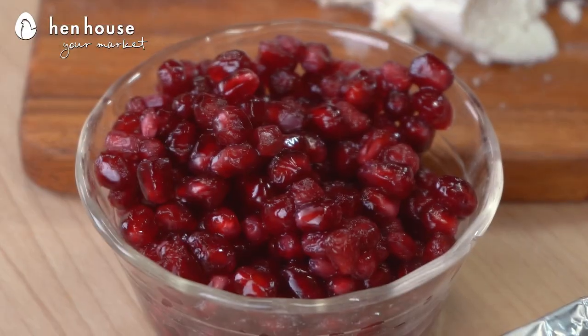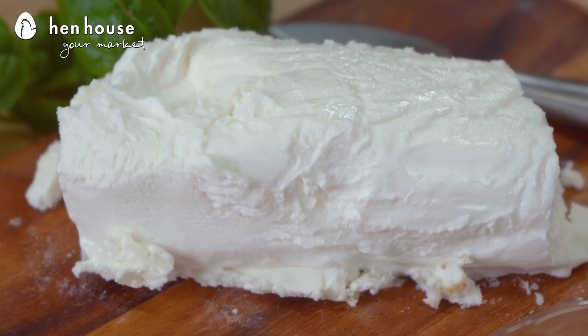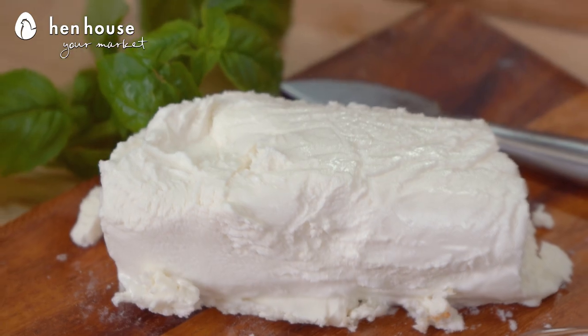With the sweetness of butternut squash, the tartness of pomegranate, and the tanginess of goat cheese, all these flavors combine — oh, this is going to be a crowd pleaser.